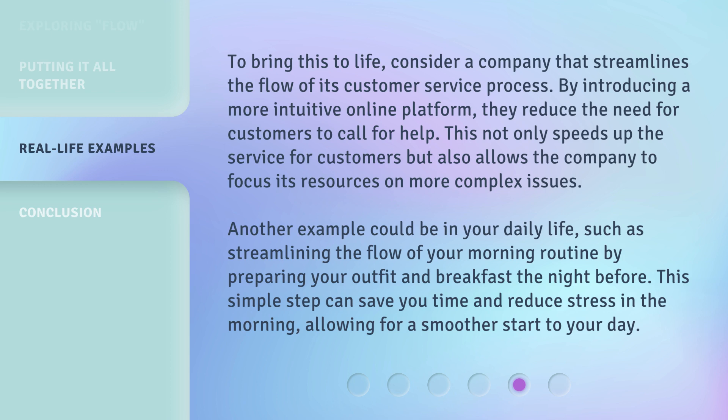Another example could be in your daily life, such as streamlining the flow of your morning routine by preparing your outfit and breakfast the night before. This simple step can save you time and reduce stress in the morning, allowing for a smoother start to your day.